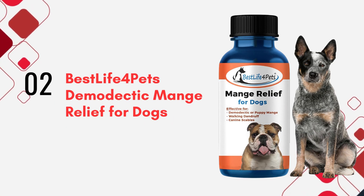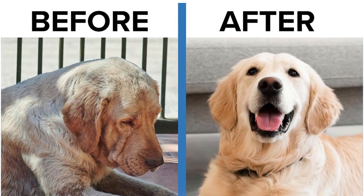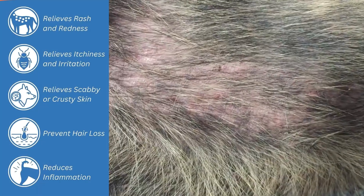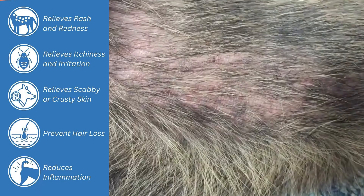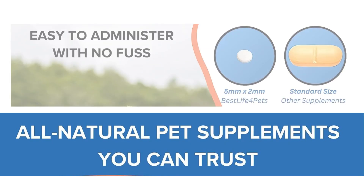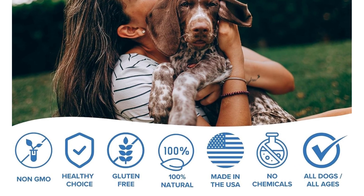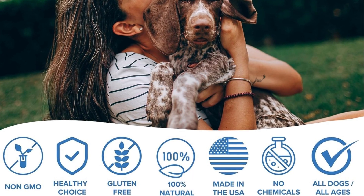Next, we've got the Best Life for Pets Mange Relief. This all-natural treatment is fantastic for restoring your pet's glossy coat. It's designed to tackle all types of mange, helping with symptoms like rashes, hair loss, and crusty skin. These tiny, odorless, and tasteless pills can be conveniently mixed with food or dissolved in water, making them easy to administer. And for those concerned about long-term effects, rest assured, this product is free from alcohol and preservatives.